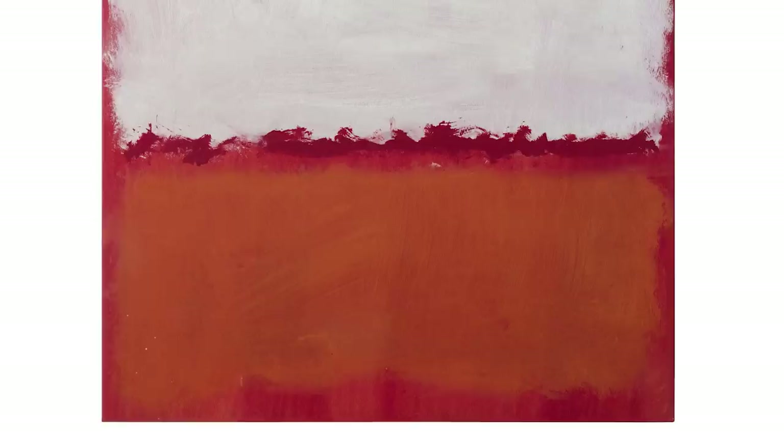It both reflects light — the white kind of pushes the light out — and it absorbs light. The reds and the oranges bring you in, bring light into the picture.